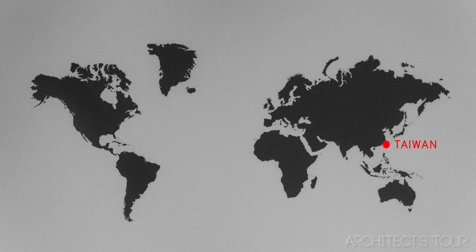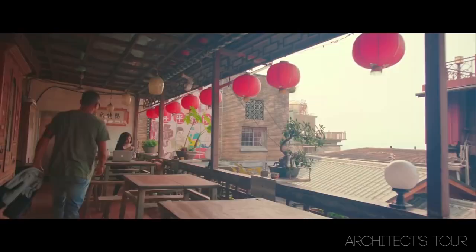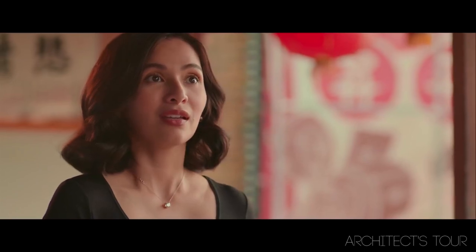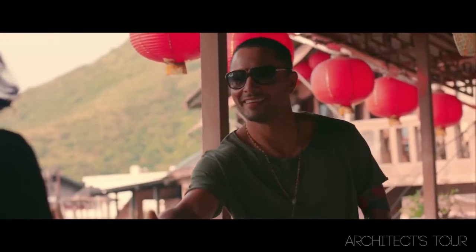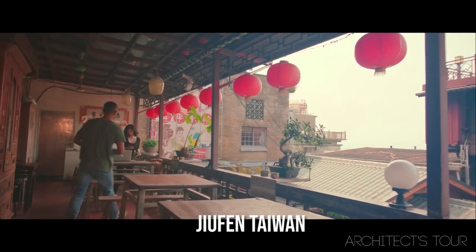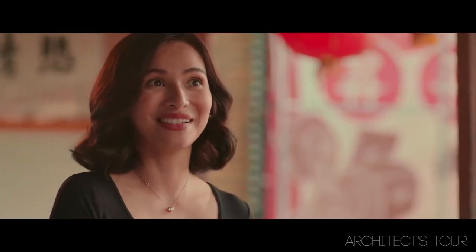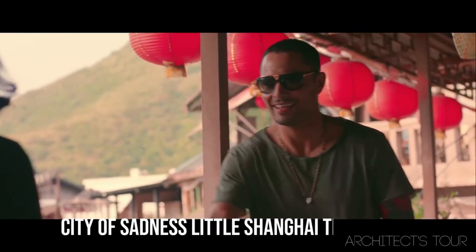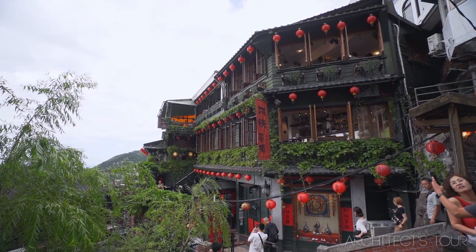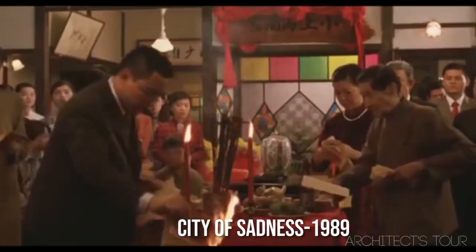Next stop, we travel to Taiwan. Our next movie was shot in Jiufen, Taiwan. This movie is titled All of You. This scene was shot in a restaurant named City of Sadness Little Shanghai Tea Restaurant in Jiufen, Taiwan. The name City of Sadness was taken from a movie also titled City of Sadness, a 1989 Taiwanese film.